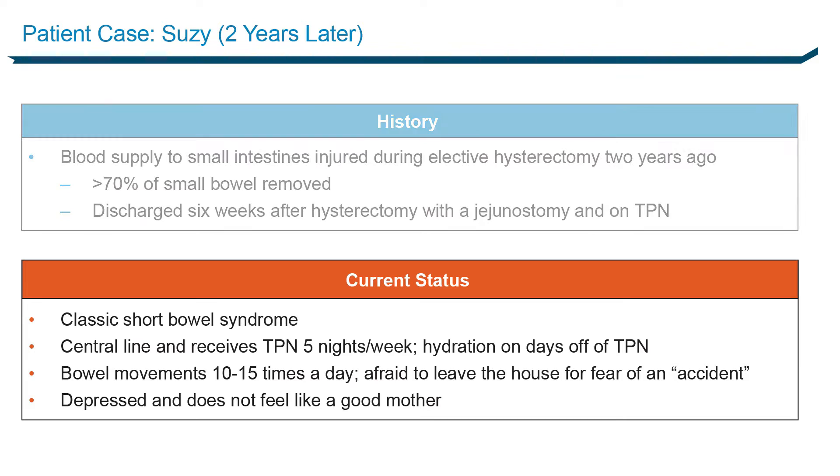You now see the patient two years later and she's hooked up to her remaining bowel. She has short bowel syndrome, a central line, and is getting parenteral support five days a week, with hydration on the days off TPN. She moves her bowels 10 to 15 times a day — it's watery, foul smelling, sometimes explosive — and she's afraid to leave the house. She's depressed, feels like she's not a good mom. She has two boys who play sports, and she's afraid to go to their games.